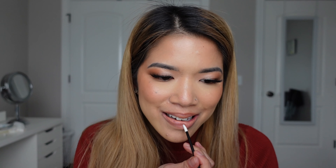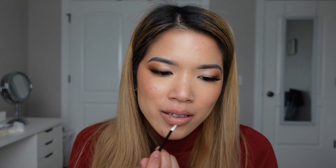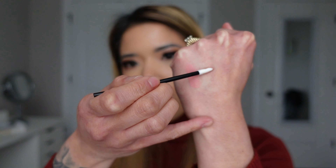Just to give you a good idea of what the color looks like — obviously it's not neutral on my skin tone, but imagine it on a deeper complexion. And that is it for the lip liners! I'm going to remove this and move on to the lipsticks.